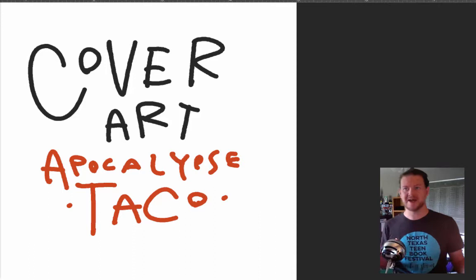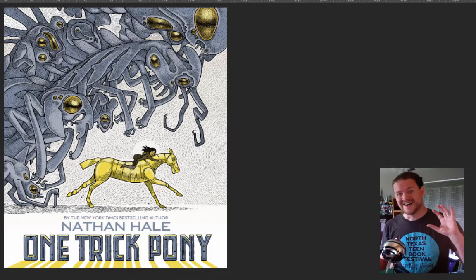This is not a history book. This is a book a lot closer to One Trick Pony. If you haven't read One Trick Pony, it is a great story — monsters, aliens, robot ponies. Go check it out. It just came out in paperback. Look for that one.